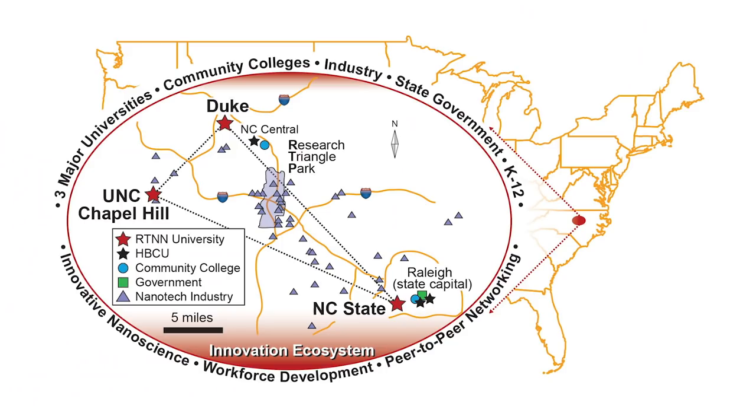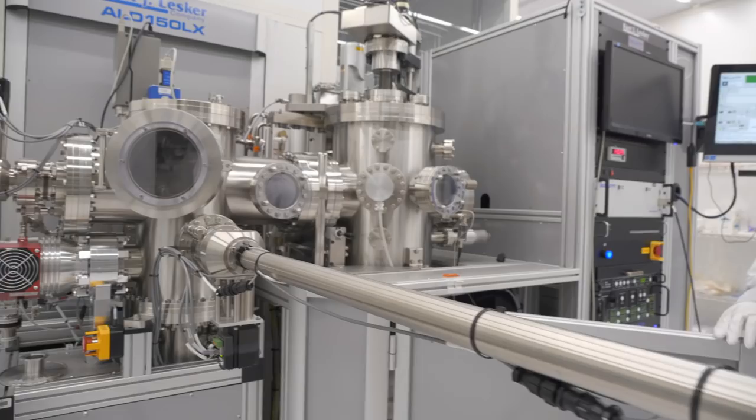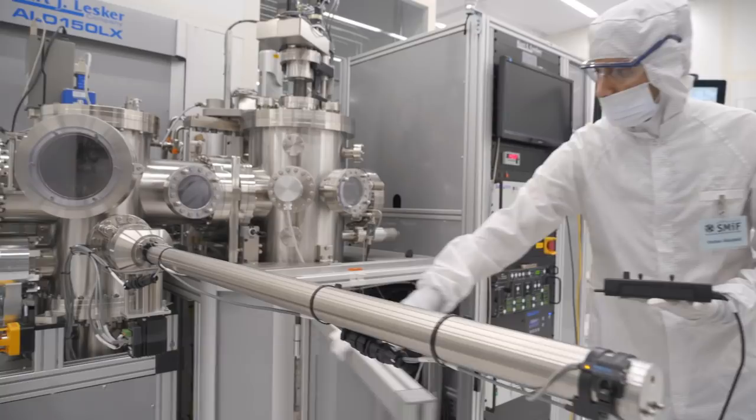The Research Triangle of North Carolina is a dynamic area of the country. It's anchored by three universities: North Carolina State University, Duke University, and the University of North Carolina at Chapel Hill. There are a lot of research activities, a lot of startup companies, a lot of large companies, and a lot of collaborative activities amongst all of those different types of organizations.